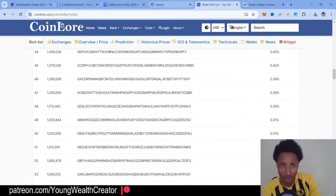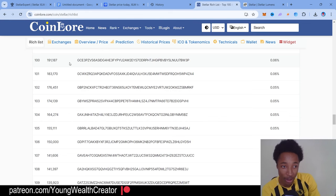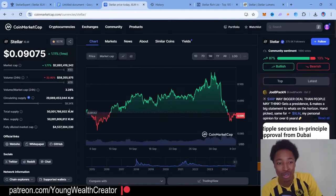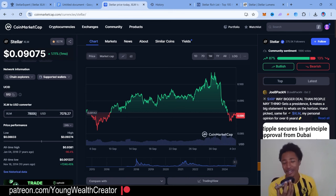What I actually did was take notes of the top 100 holder and the top 150 holder so we could do some math. As you can see, the top 100 holder actually has 191,000 XLM and the top 150 holder holds 78,000. To get on that rich list in 2024, the top 100 holder has 191,000 XLM and the top 150 has 78,000 — and 78,000 XLM is only seven thousand dollars. So the person in the top 150 only owns $7,000 worth of XLM.